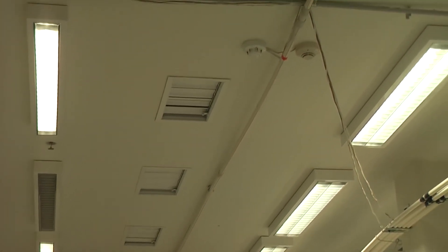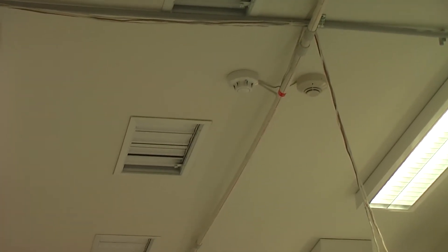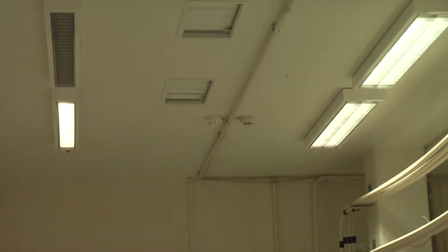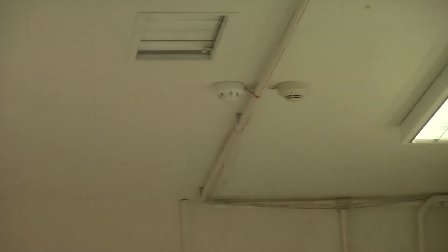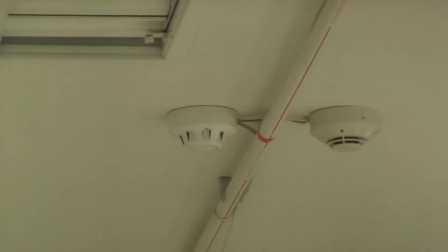We have six detection locations throughout the ceiling, spread out evenly. At each location we have two spot detectors — one Apollo and one Notifier — and next to each point is a VEU sampling hole.